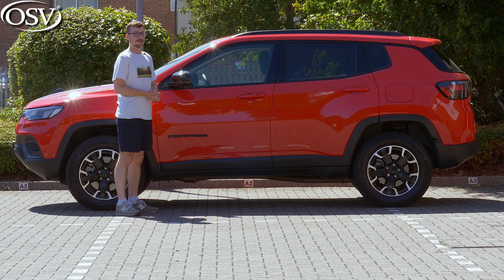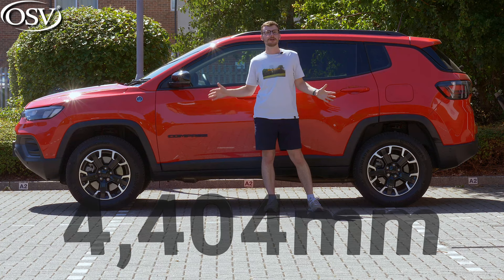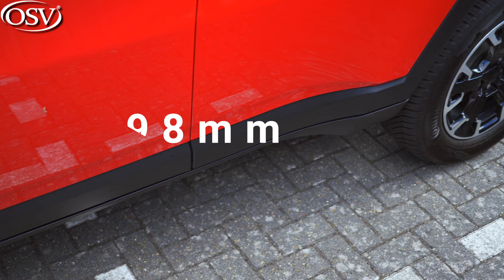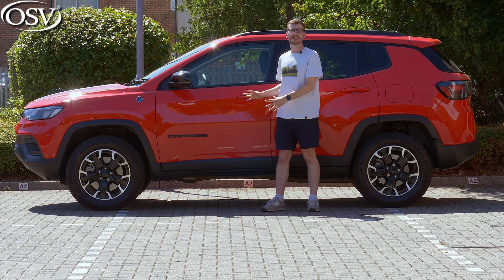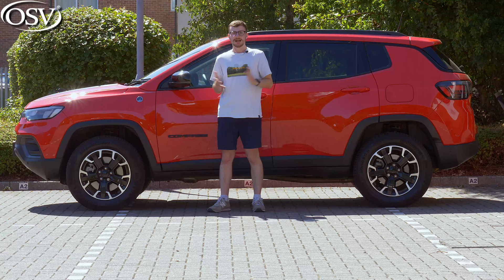Looking at pictures of the Compass, you may think it's a large SUV, but in person it's not as large as those pictures suggest. At 4,404 millimetres in length, it is shorter than the new Nissan Qashqai, though it is quite a bit wider and similar in height. Ground clearance is 198 millimetres — around 20 millimetres less than the Range Rover Evoque — and it has a wading depth of 406 millimetres. Pretty decent for this class, but not as good as the Volvo XC40 or the Renegade Trailhawk.